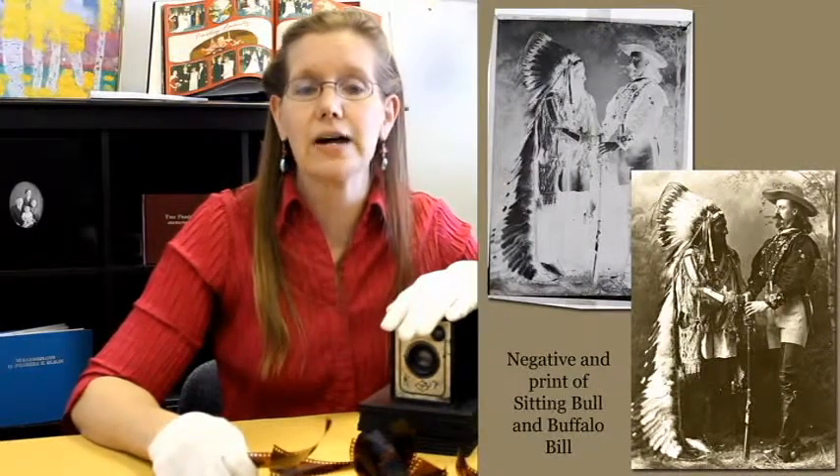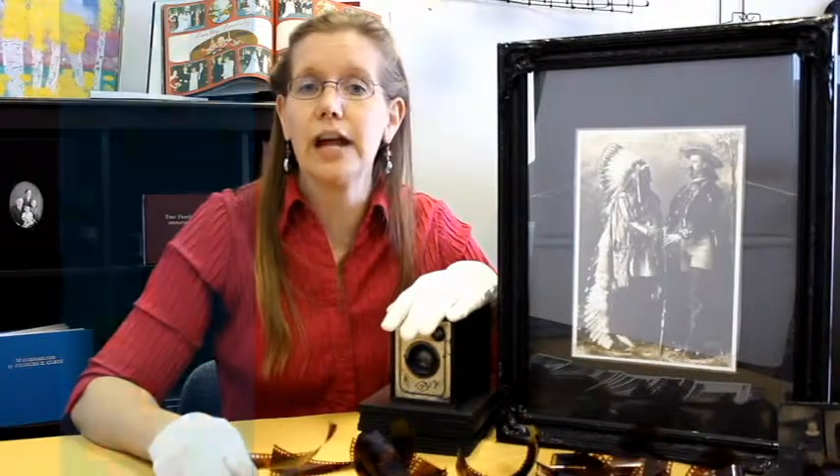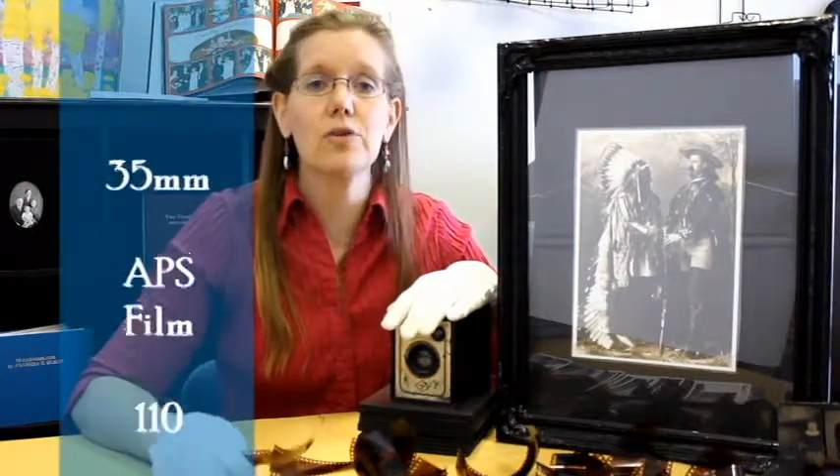We transferred it over to positive and then created a reprint. Other things we can do is to create a digital book, slideshows, and more.